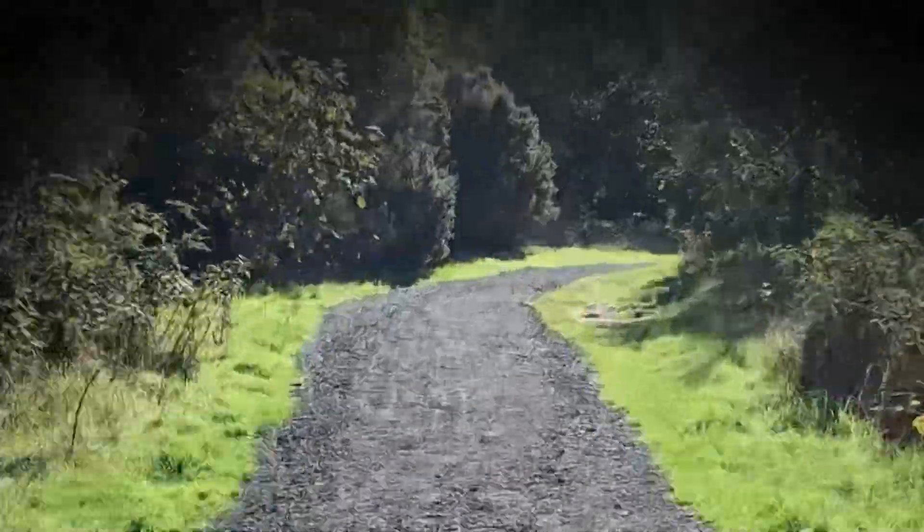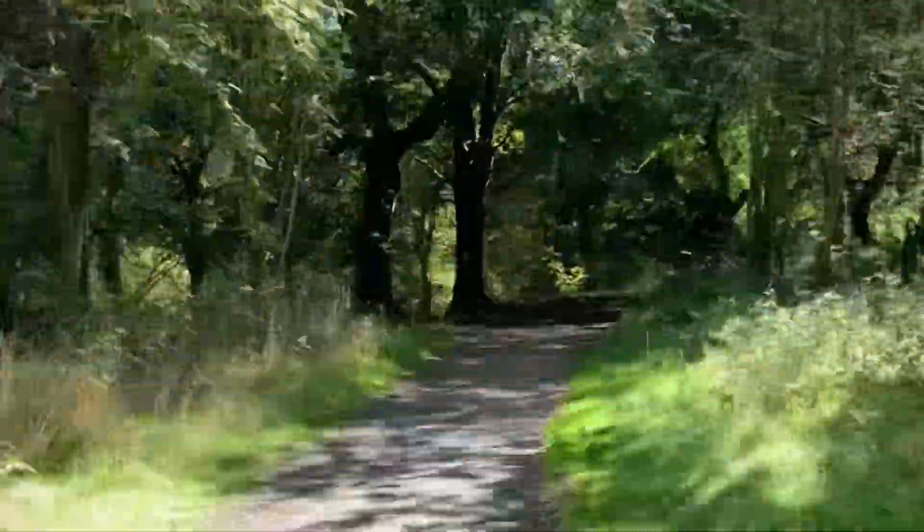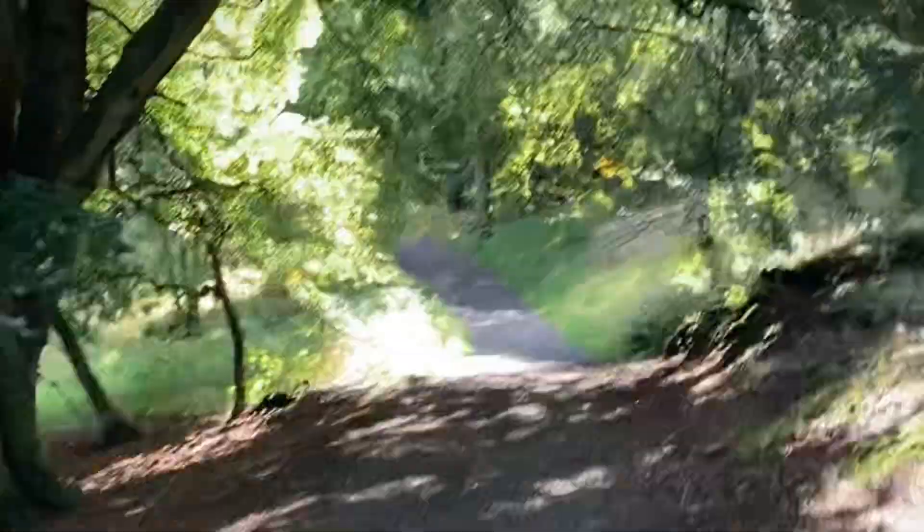With world-class mountain bike trails and dramatic views from its summit, today we're at Canoel Hill, just outside Perth, Scotland.